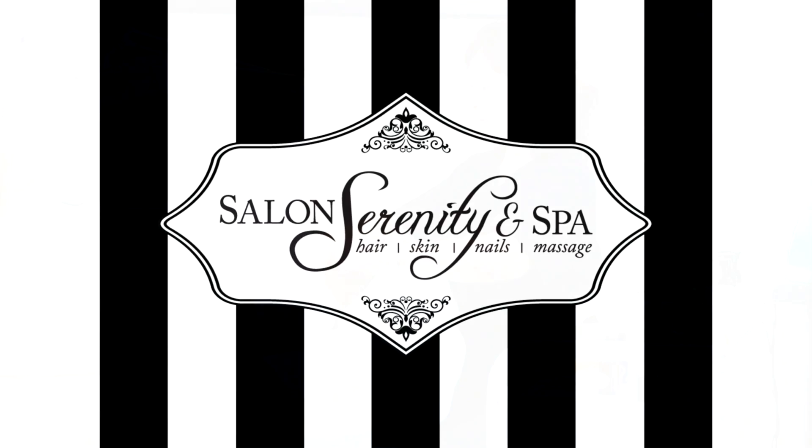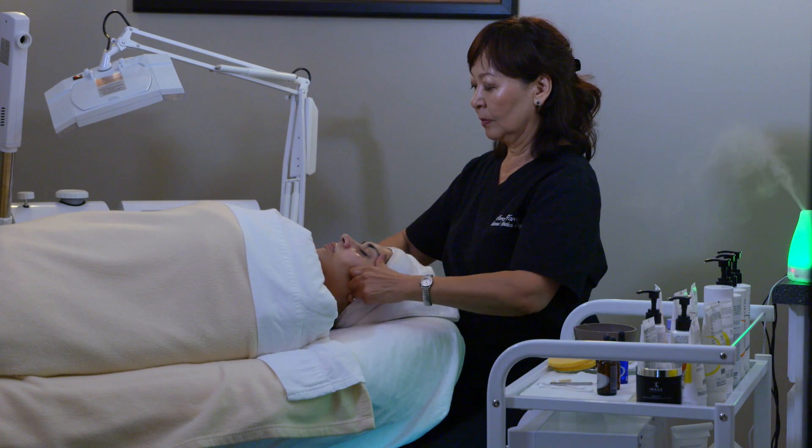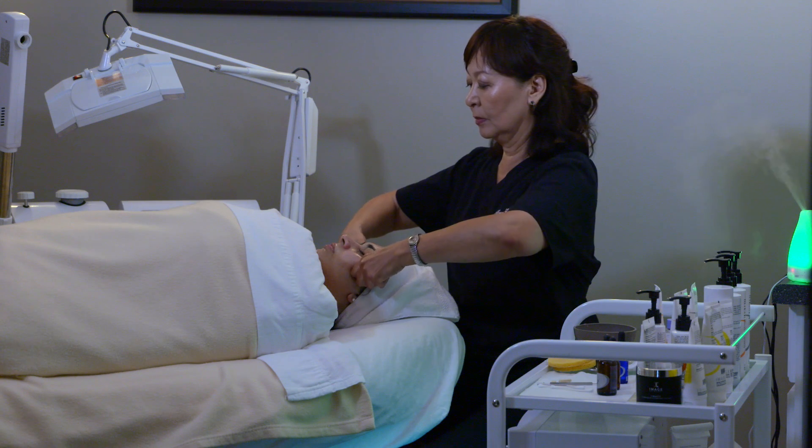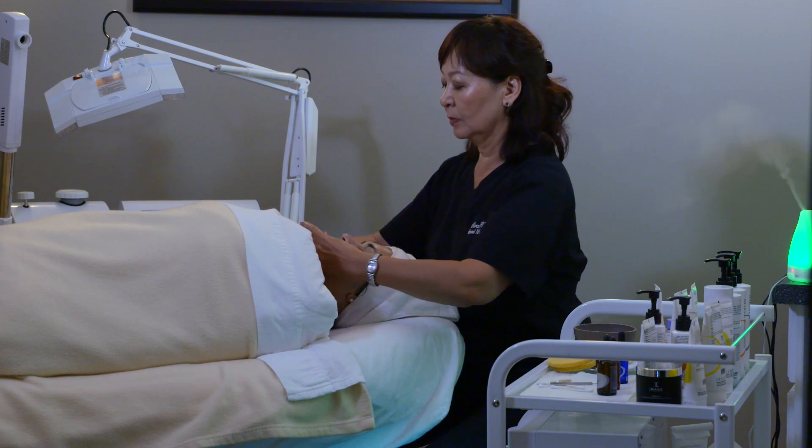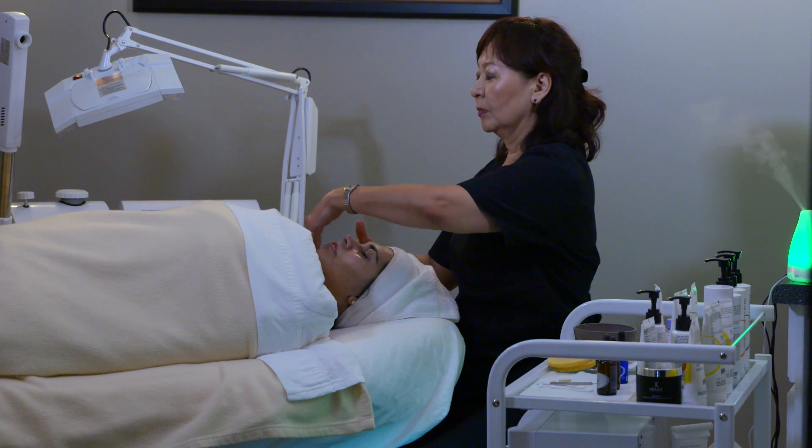Salon Serenity Spa's personalized skincare treatments include an individual consultation, professional skin analysis, and follow-up treatments to achieve a glowing and healthy look.